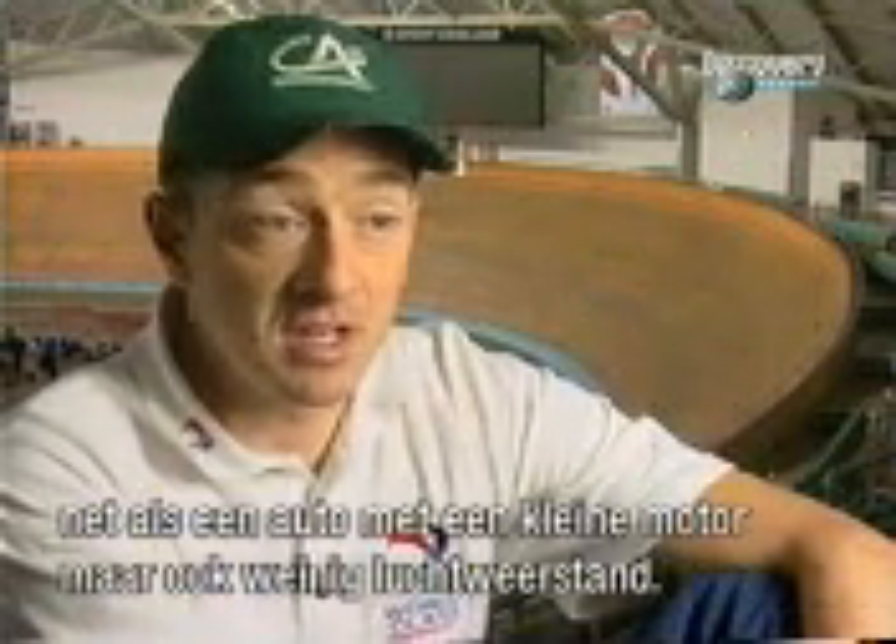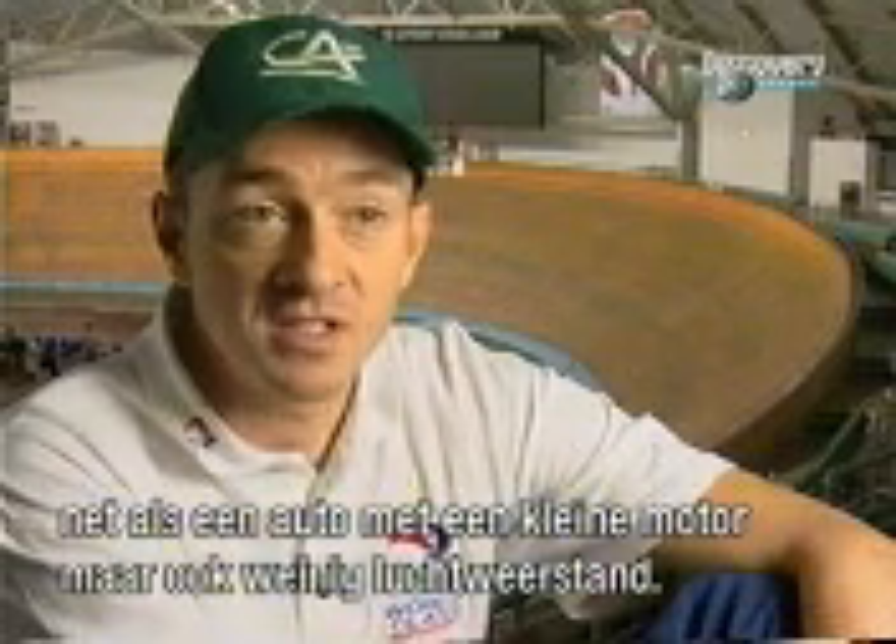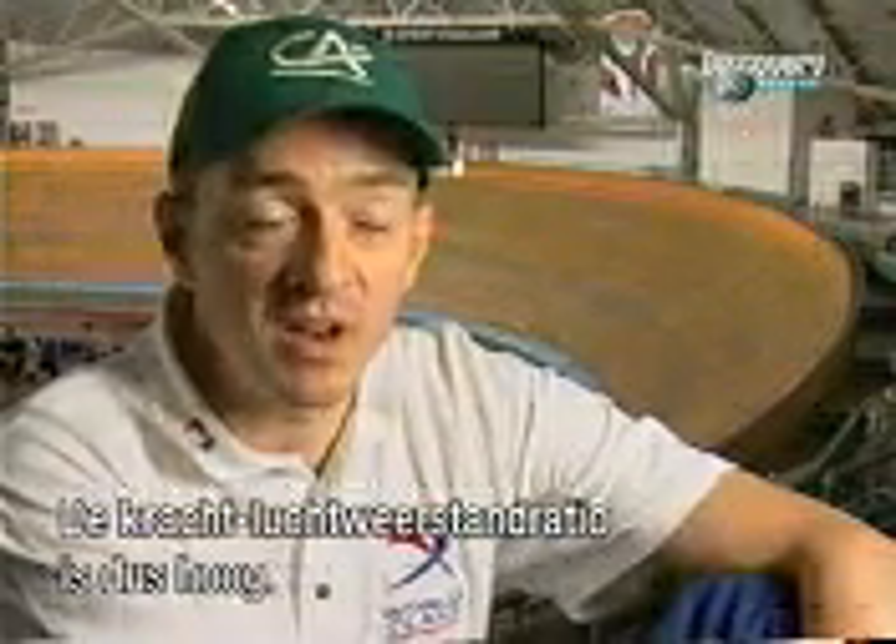I can get a lot out of my engine. It's like a car having a very small engine but also having a very small drag coefficient, so the power-to-drag ratio is quite high.